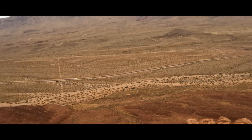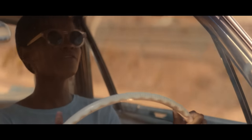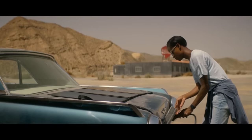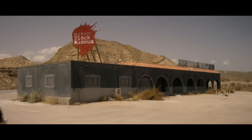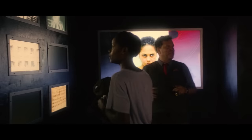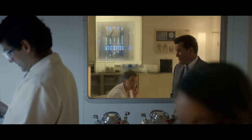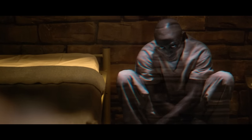Black Museum follows Nish, a girl innocently traveling cross-country on a vacation to visit her dad for his birthday. When her car runs out of power on this tune-filled road trip, she pulls over to recharge. She stumbles onto a place called Black Museum, where the owner Rolo Haynes has collected criminal artifacts from the previous episodes of the Black Mirror universe. Haynes takes Nish on the tour, telling horrifying and brilliant stories from his past in the medical field. For the main attraction, he is holding a digital version of a man named Clayton, whose consciousness he dumped into a digital torture chamber. As it turns out, Nish is Clayton's daughter, and she's there on a mission to free her dad and take revenge on Haynes.